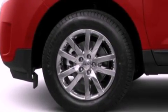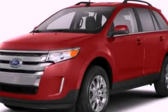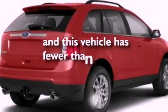A rear spoiler, a passenger side vanity mirror, an anti-lock braking system, a split folding rear seat, and this vehicle has less than 26,000 miles.